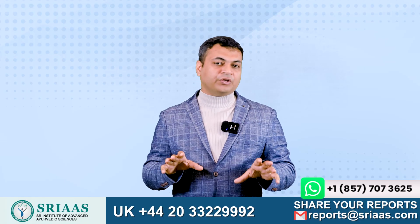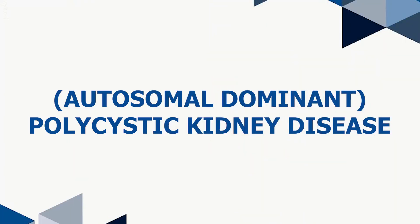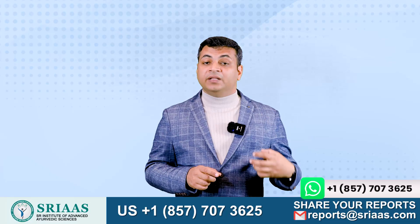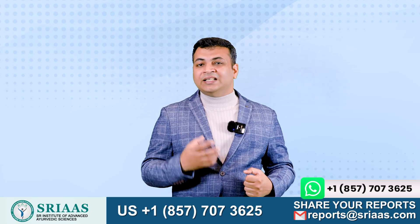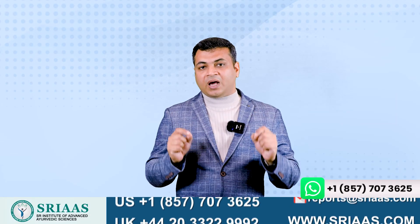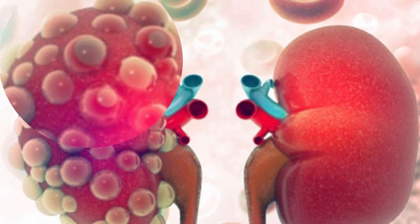There are two classifications of polycystic kidney disease. The first is autosomal dominant polycystic kidney disease. In this type, one of the parents also suffers from the disease, which is why the child also ends up having it. The other is known as autosomal recessive polycystic kidney disease, in which none of the parents are carriers of the disease, yet cyst formation can be seen in the child.